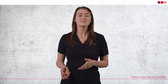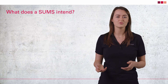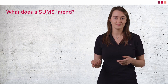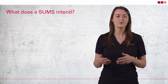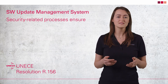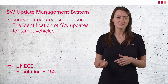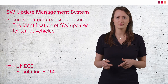Let's go to the first question: what is the aim of a software update management system and what does it include? A software update management system aims to ensure software updates are carried out in a safe, functional, traceable, and compliant manner. Compliant manner means that the software on a vehicle is and stays compliant with the respective vehicle type approval. This is the objective of R156. This management system takes care of processes relevant to automotive security and ensures the following. First, software updates for target vehicles are identified — you need to know which cars need an update. Documentation of the vehicle configuration is key here.